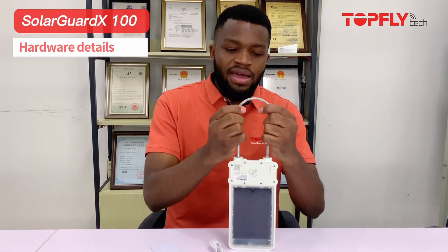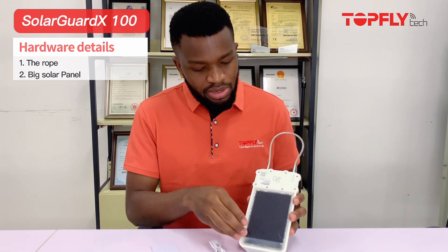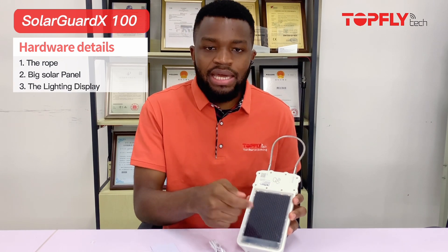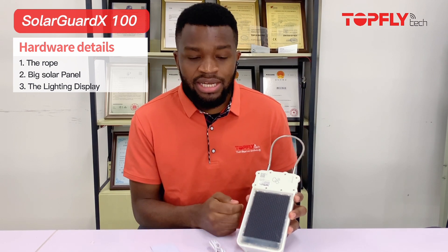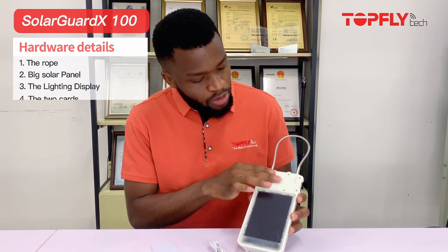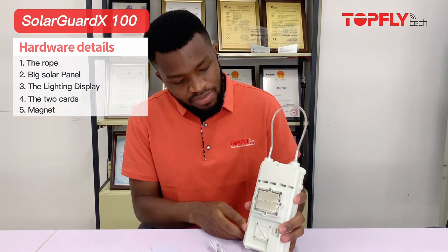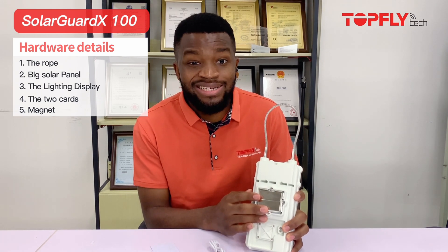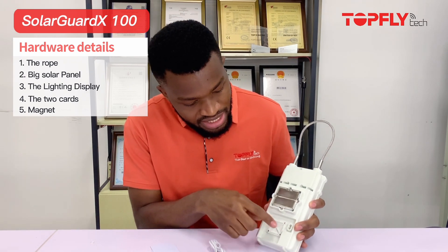Moving on, let me run you through the hardware details. On top here is the cable and the rope, and if you flip it around you're going to see the solar panel. On top of the solar panel you see the indicating lights — I'll talk about those in detail later. This is where you scan your NFC cards, and at the back is where the magnet is. You might want to be careful because the magnet is very strong and pinching may occur.